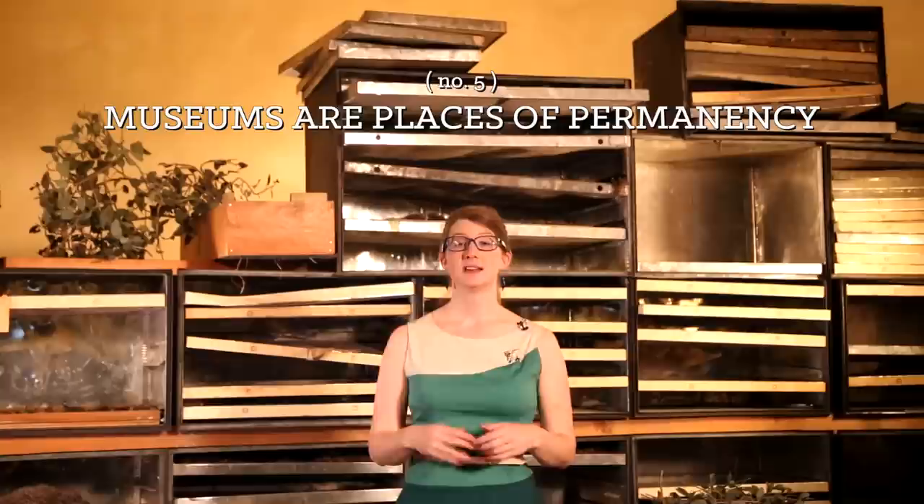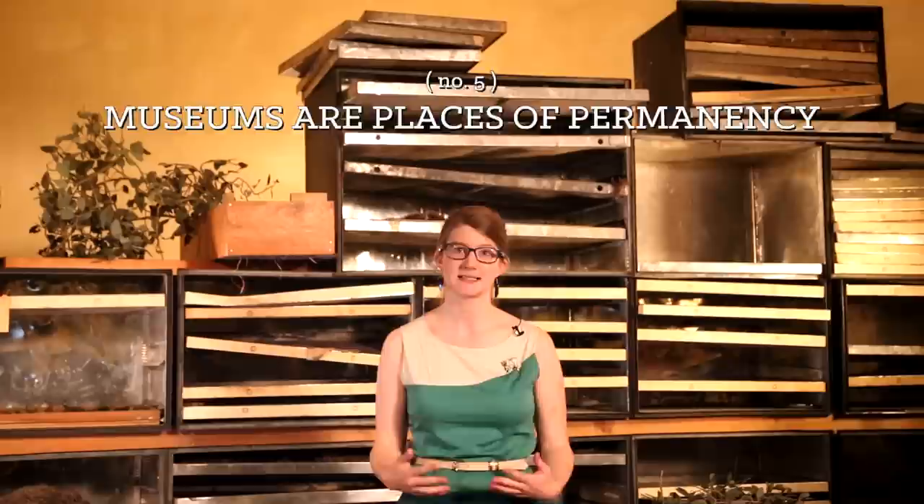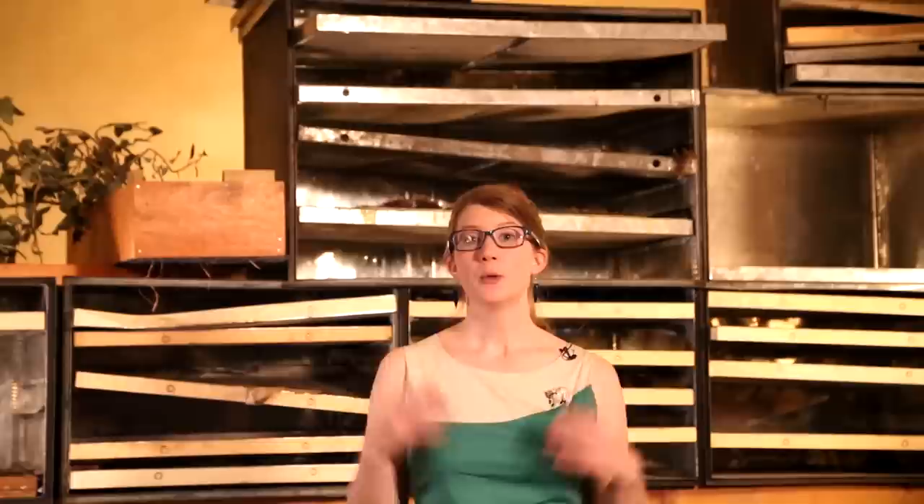Number five: museums are places of permanency. While the world around us might not look anything like it did 10 or 20 or 2 million years ago, museums help us preserve views into the past. This is only going to become more important as we lose natural habitats at an unprecedented rate. We've got an obligation to care for our collections, but we can't do it without your help.